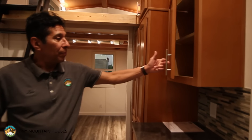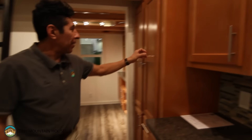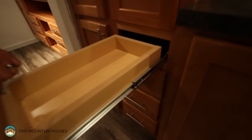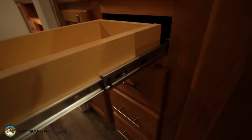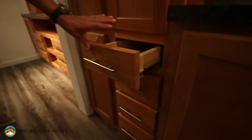Inside our cabinets you'll find adjustable shelving — lots of flexibility for tall things, short things. You basically design it and set the shelves where you'd like. I want you to see the drawer guides — these aren't cheapies. Notice those ball-bearing roller guides, full extension.